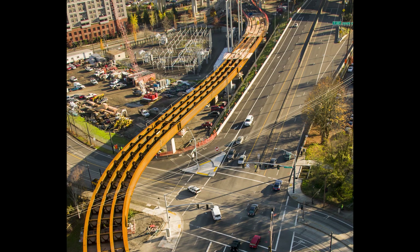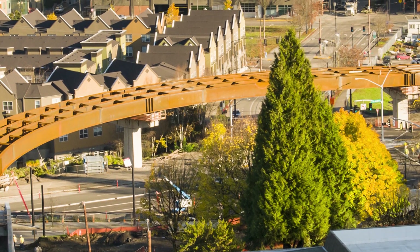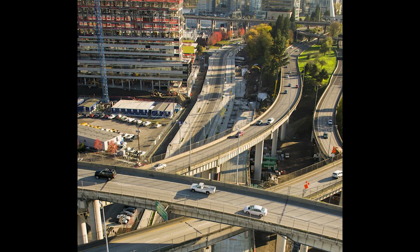Once completed, the harbor structure will serve as an important link — both functionally and visually — between South Waterfront, Portland's newest multi-use neighborhood, and South Auditorium, Portland's oldest urban renewal district, each with its own unique history and design legacy.